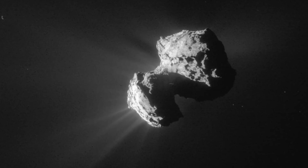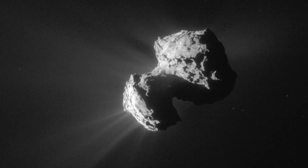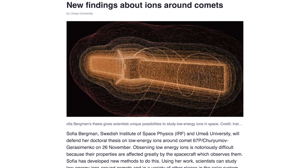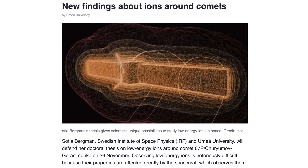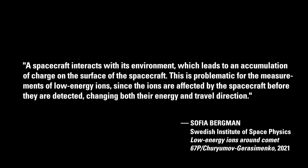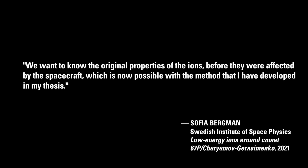A new scientific investigation provides a remarkable predictive success for the electric comet theory. A scientist from the Swedish Institute of Space Physics named Sophia Bergman has recently published a doctoral thesis outlining new methods for observing low energy ions around comet 67P. In the past, measuring and interpreting the origins and behaviors of these ions proved extremely difficult, as a spacecraft interacts with its environment, leading to an accumulation of charge on the spacecraft's surface — problematic for measurements of low energy ions, since the ions are affected by the spacecraft before they are detected, changing both their energy and travel direction.